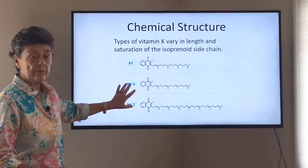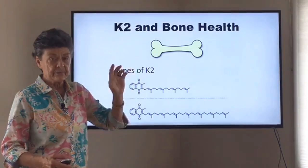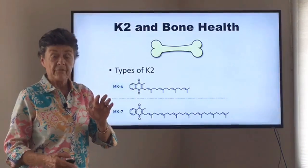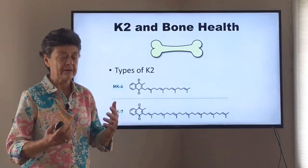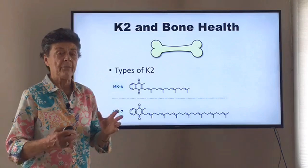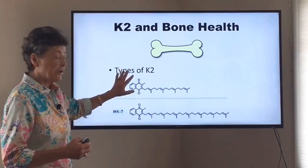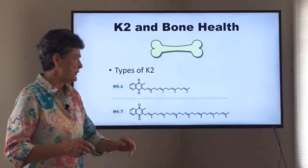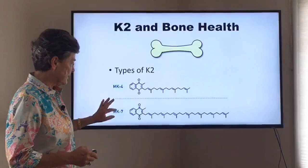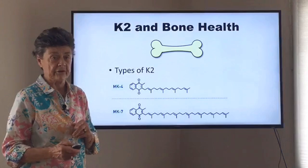These K2 forms are the ones we're most concerned about for bone health. Vitamin K2 has a special value for bone health. Vitamin K1 also has important values — it helps do some of the same things vitamin K2 does, but it's not nearly as potent or long-lasting. So when we talk about bone health, we're thinking mainly K2: MK4 and MK7. They are very similar but significantly different in their actions.